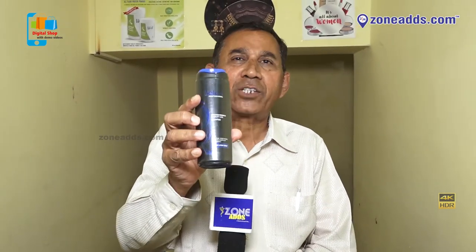This is Dandruff Care Shampoo. This is Salon Brand. This will work very fine.